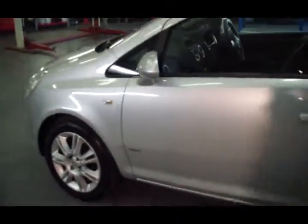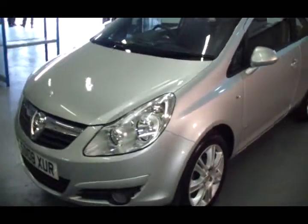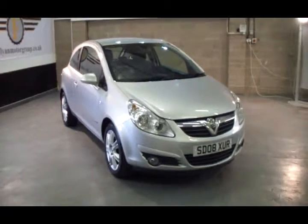In addition to the vehicle's service history, we will service the car again, changing all the oils and filters. We'll RAC inspect the vehicle and give you three months RAC warranty with a clean full year's MOT — no advisories.